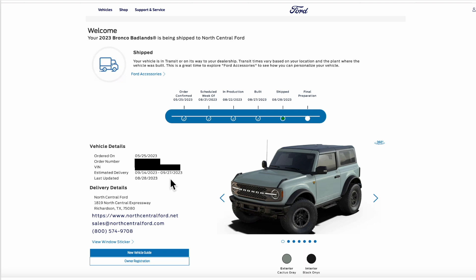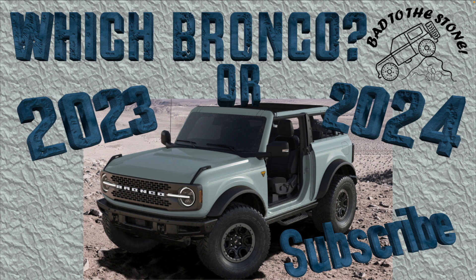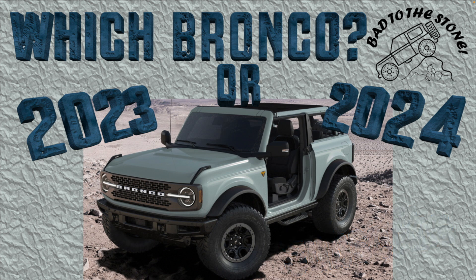As expected, Ford sends an email with an estimated delivery date after it's built, inspected, and shipped. I'm assuming I'll get another email when it shows up at the dealership, but I already let my salesman know I got this update. We have made our decision — we are definitely taking our 2023 when it comes in, and we are excited to get this thing modded up and out on the trails. Thanks for joining us as we talked through this 2023 vs. 2024 Bronco decision. Hit that subscribe button so you'll know when the next video comes out — keep it bad to the stone!